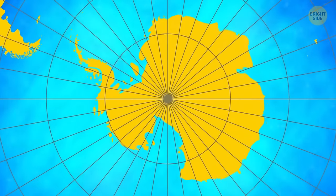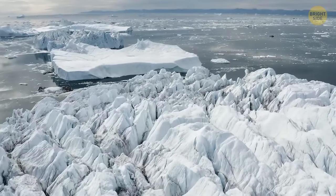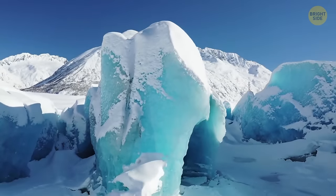So what comes to your mind when you hear the word Antarctica? Most likely cold, snow, ice, and penguins. Yet this is one of the least explored regions in the world that hides many strange and unique things. Check them out!